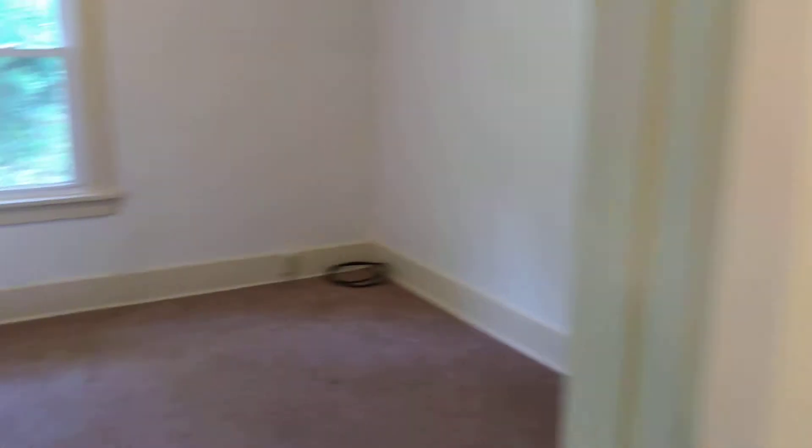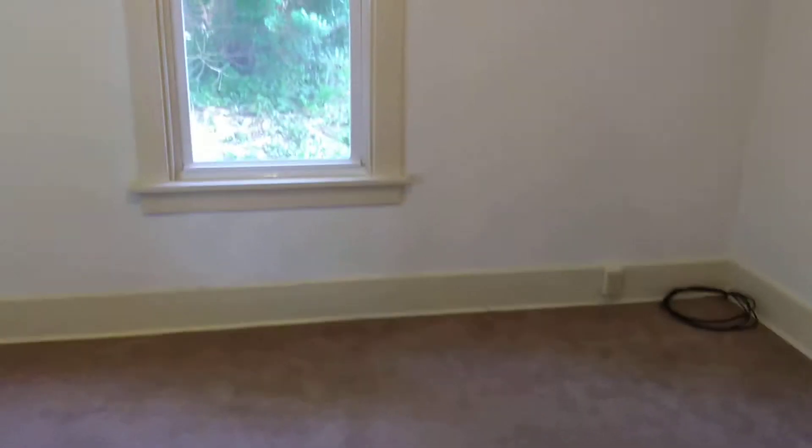And then you've got another bedroom right here. This is a four-square house with a finished attic, so this would be your second bedroom here.